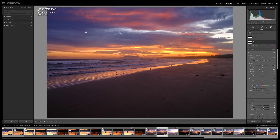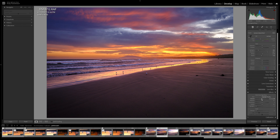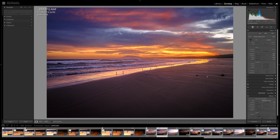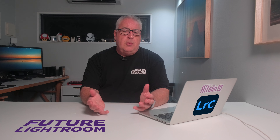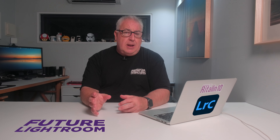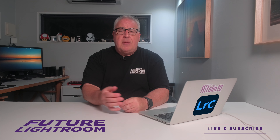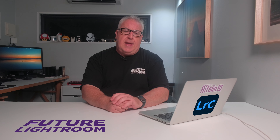Lightroom's raw processing capabilities have improved drastically over the last five years, from a very basic feature set to one that makes Photoshop redundant in nearly all use cases. With the excellent Pano and HDR merge tools, the recently introduced AI Enhance, the brilliant AI masking tools, and the Color Mixer all recently introduced, Lightroom is about as close to an all-in-one solution as you're likely to find anywhere.